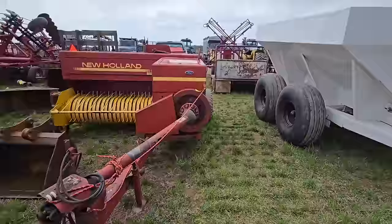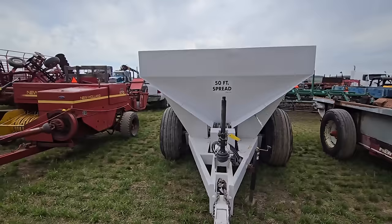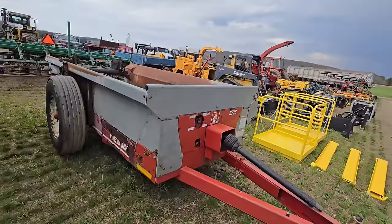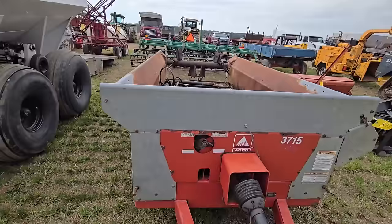Here's a fertilizer spreader — this thing looks like it can hold maybe 6 to 8 tons. That's a fertilizer spreader. Here's a little manure spreader — it's an Agco 3715. It's about the right size for a lot of people; I need a little bit bigger one.